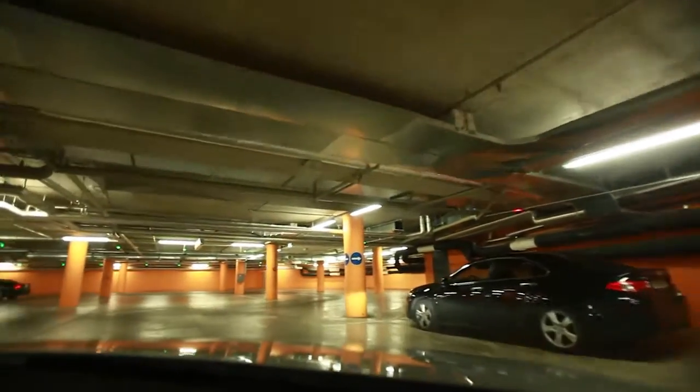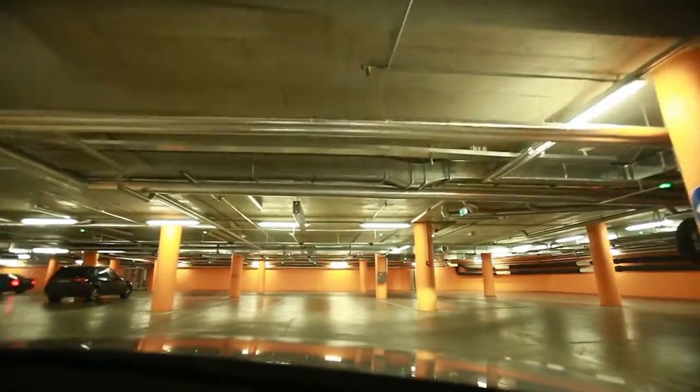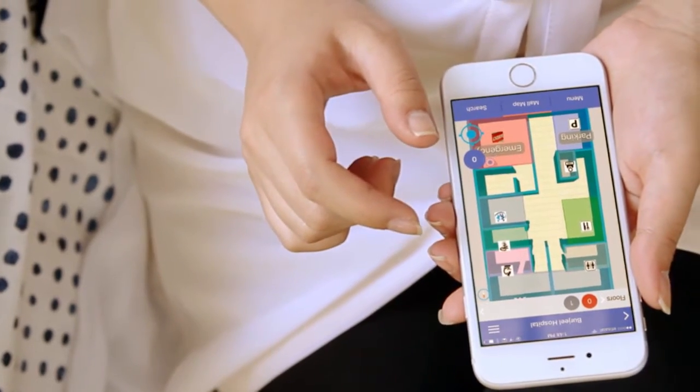How would visitors meet friends or find their kids in such a large place? Is it easy to find their way back to the car? Venue owners can use new technology to attract new visitors.